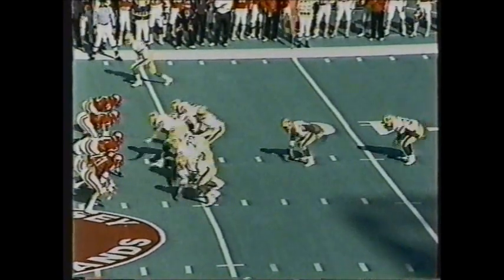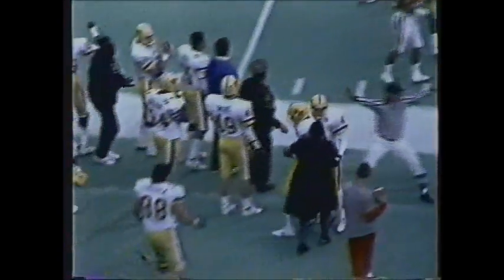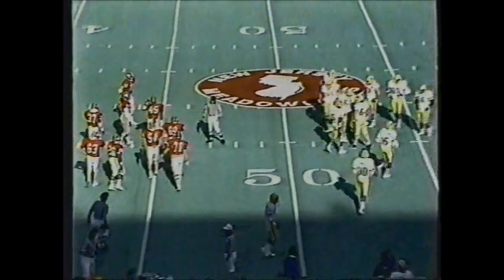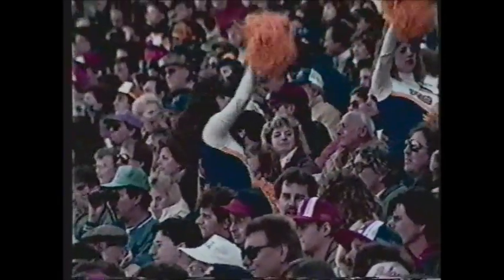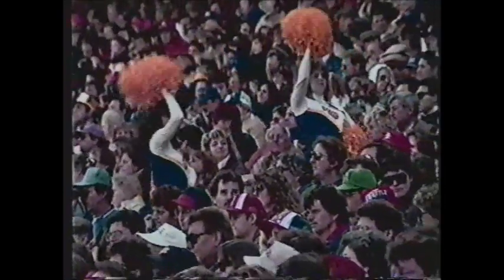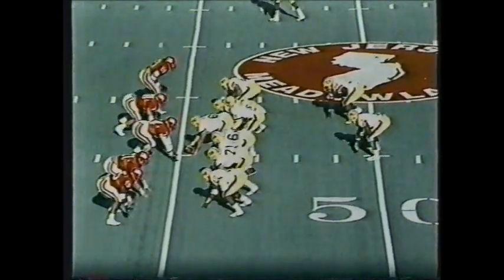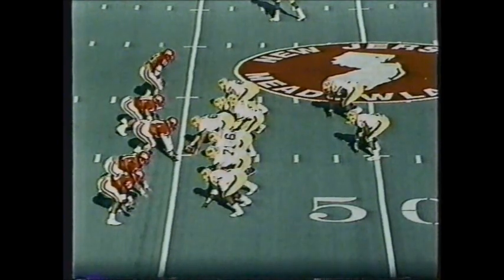Third down and four for the Pitt Panthers at the Pittsburgh 46. Dickerson rolls out left side, looking, being chased by Bankos — he turns it on with a nice move and gets out of bounds, picking up a Pittsburgh first down. You're looking at the future of Pittsburgh football: Darnell Dickerson, 6'4", 200 pounds, a true freshman from Martin Luther King High School in Detroit. Mike Gottfried likes his terrific feet — he's much more mobile than Janela and gives the Panthers another dimension.